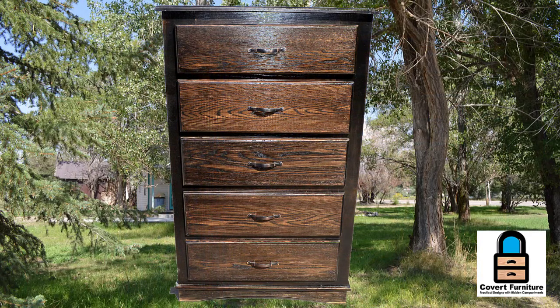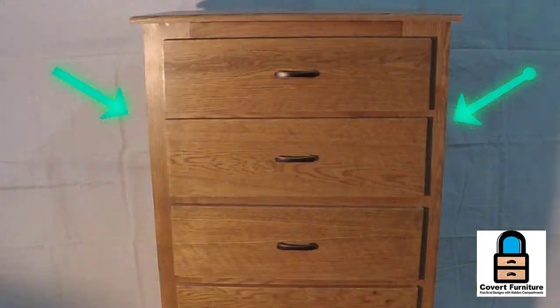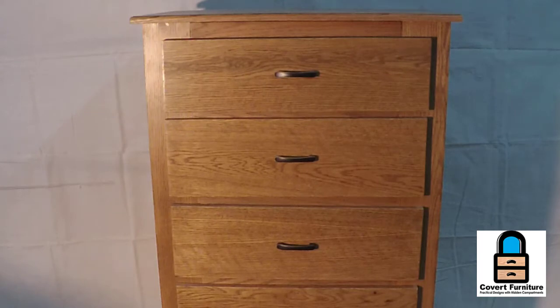You can put anything you want in the five drawers, but there are three hidden compartments. The first one is hidden behind the top rail above the top drawer, and then both of the sides open. The sides are approximately 45 inches tall by three and a quarter inches wide.